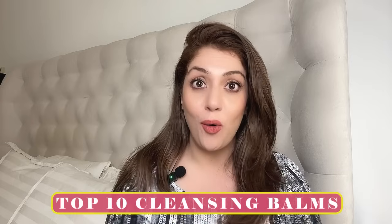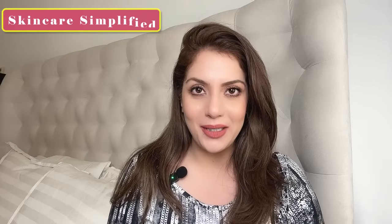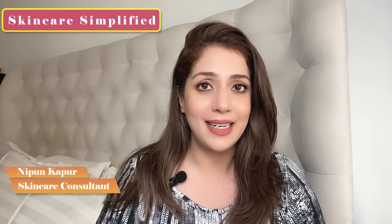My top 10 cleansing balms cover all price points — Korean, Indian, Japanese, kisi ko bhi nahi chhoda humne in this video. Hello and welcome to Skincare Simplified. Mera naam hai Nipun, your skincare bestie and a certified skincare consultant. Like and subscribe if you enjoy science-packed daily skincare content, because I make a new video every single day here on Skincare Simplified.